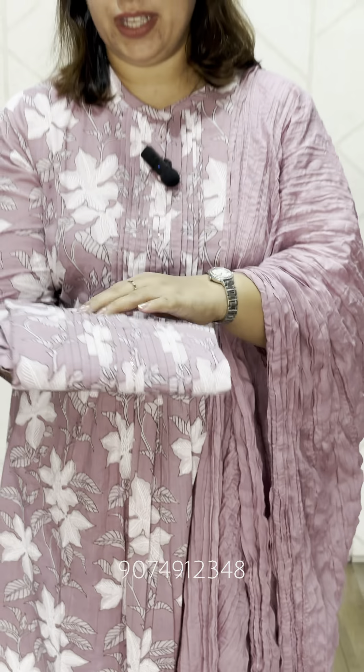This is a closed-dyed type of collar neck. This is the pinches. This is a pleat. This is a side slit.